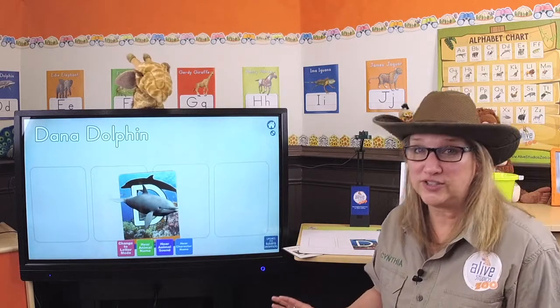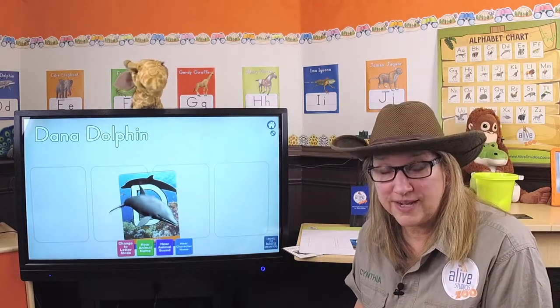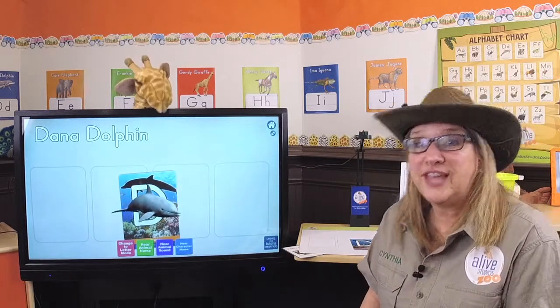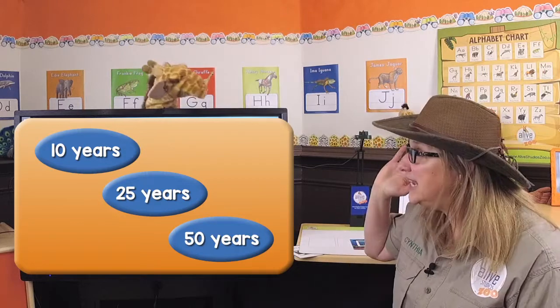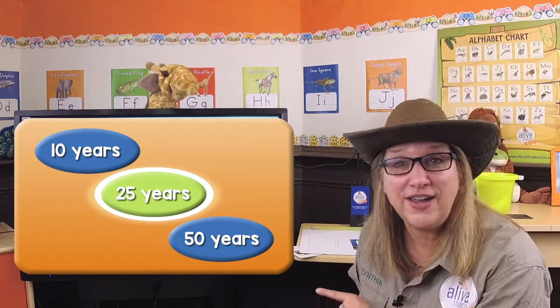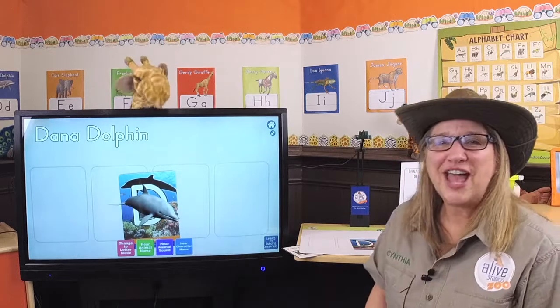Okay, I've got another question. How long do dolphins live? Three choices: do they live 10 years, 25 years, or 50 years? Here's the answer — that's right, it's 25 years old.